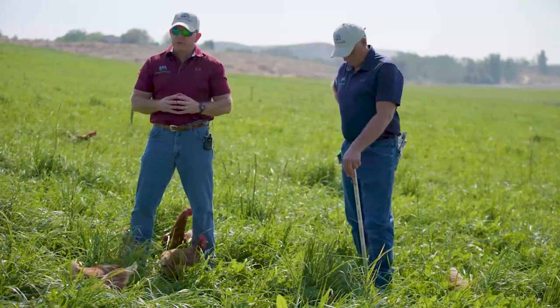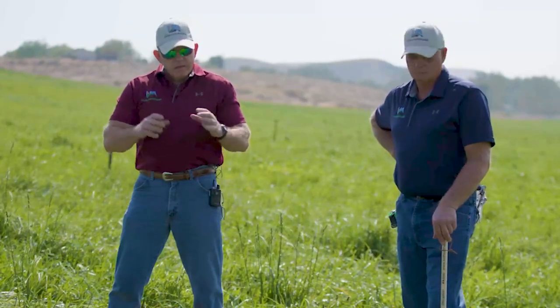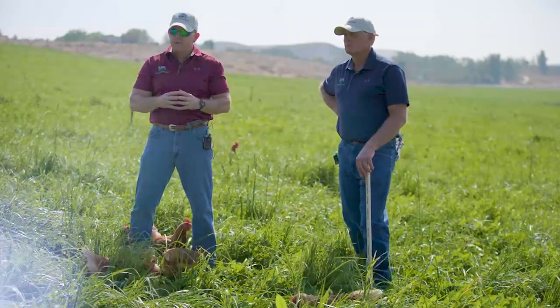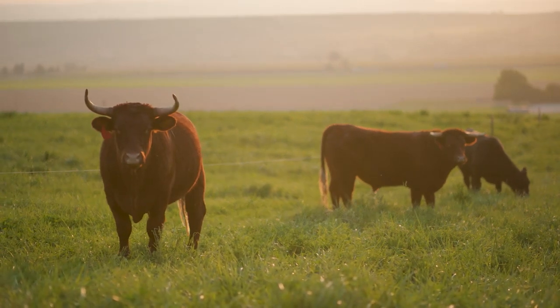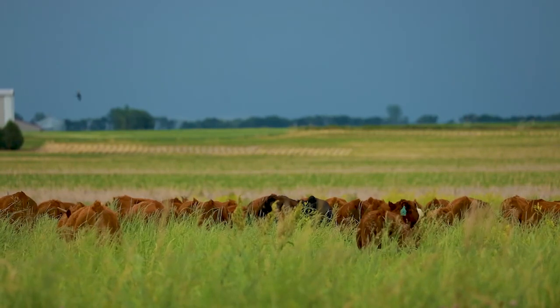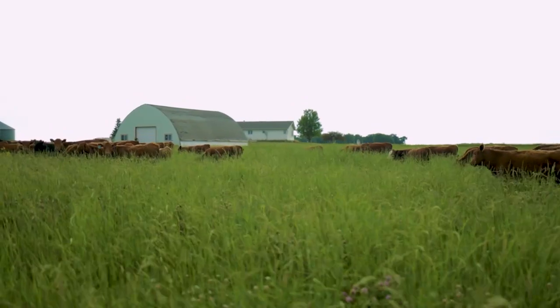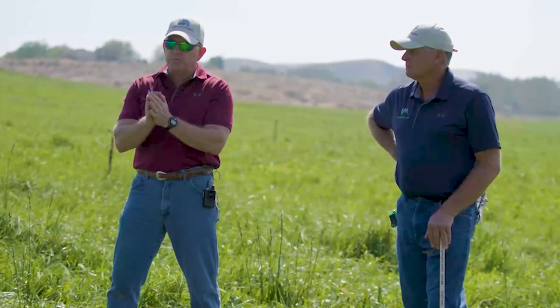There are a number of keys to adaptive grazing. The first is that it is goal-oriented and allows us to tackle multiple goals and objectives all at the same time. The second is that it is predicated on stock density — meaning pounds per acre — rather than stocking rate. Stocking rate is head per acre or acres required per head. It's all about the pounds of animal we're putting on an acre, not the number of head.